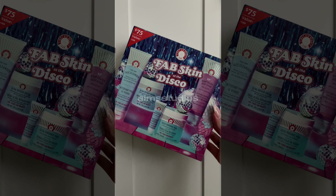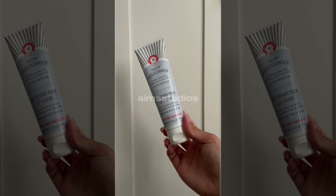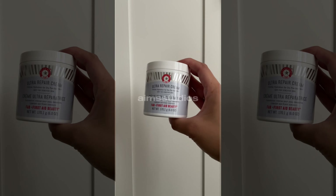Sephora just came out with these holiday sets and I can't believe it's only $75. It comes with a bump eraser body scrub, my favorite cleanser for sensitive and acne prone skin, and the ultra repair cream that's great for extra hydration.